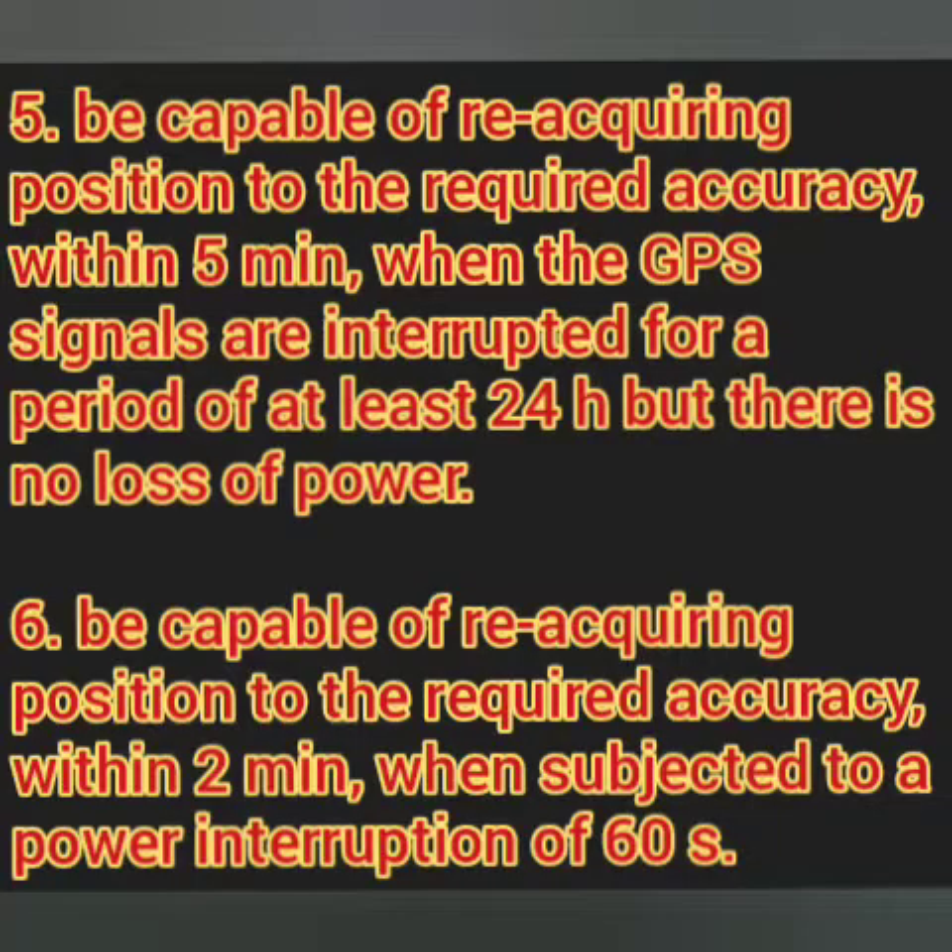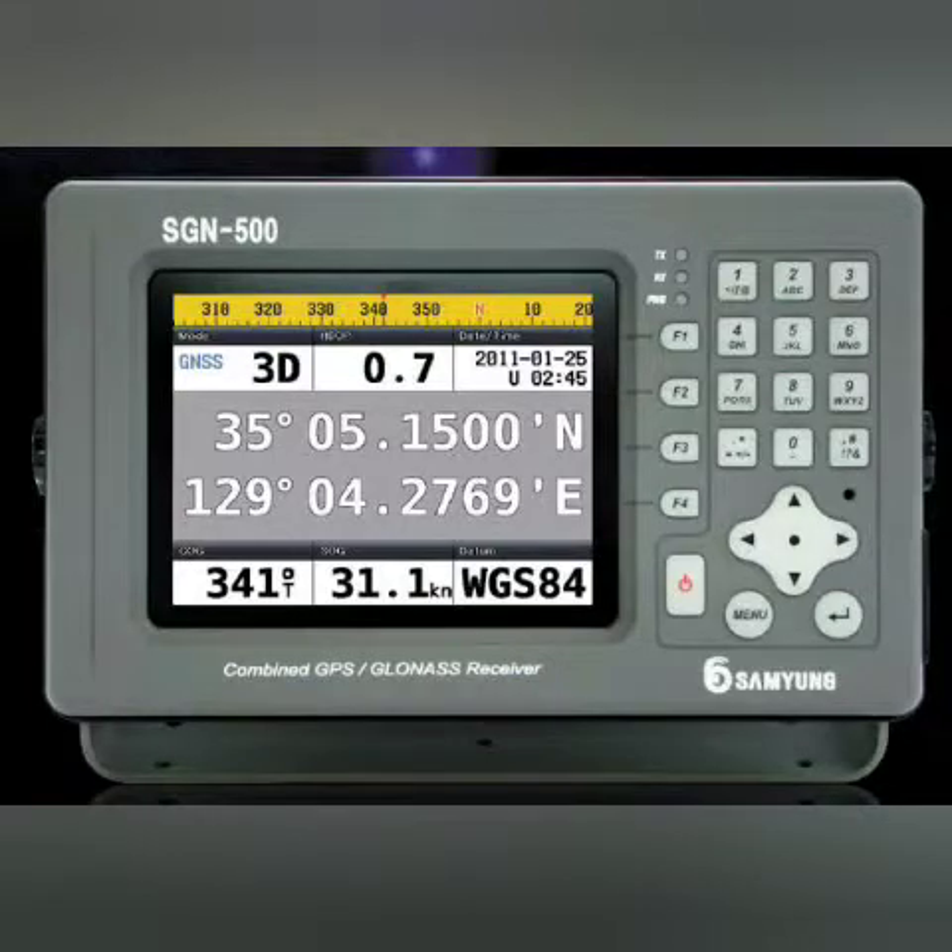The next point is about signal interruption. If there is a signal interruption for 24 hours, the IMO performance standard says a GPS must be able to reacquire position in five minutes. If power is lost for 60 seconds, it must reacquire position in two minutes. So if the ship has been to dry dock and the system was off for more than 24 hours, it will take about five minutes to reacquire. After a blackout of just 60 seconds, it must reacquire in two minutes — after a blackout we need position immediately.